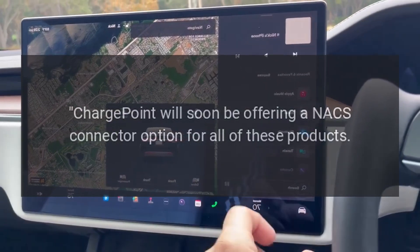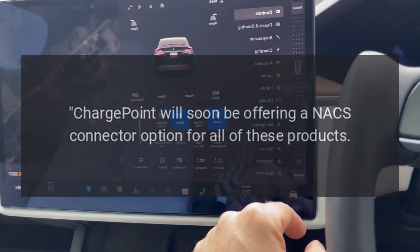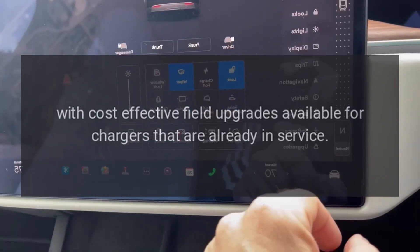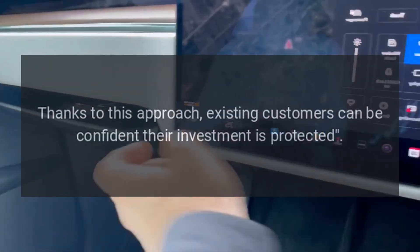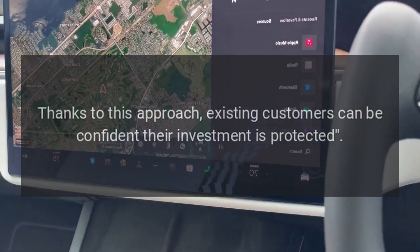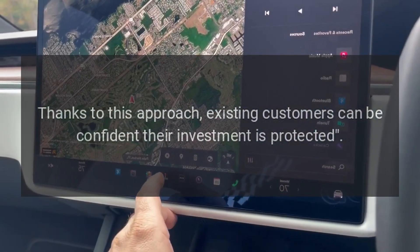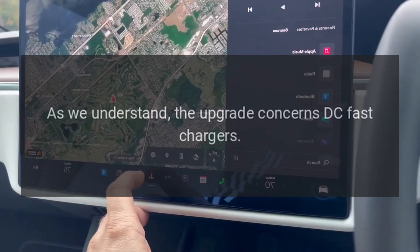ChargePoint will soon be offering a NACS connector option for all of these products, with cost-effective field upgrades available for chargers that are already in service. Thanks to this approach, existing customers can be confident their investment is protected. As we understand, the upgrade concerns DC fast chargers.